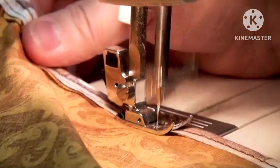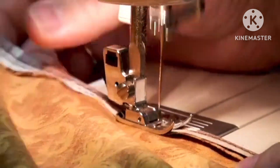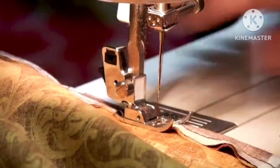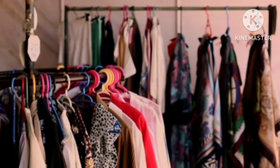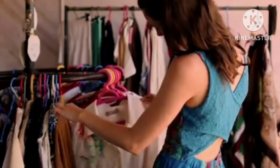Our goal is to help you become confident and proficient in stitching and cutting, whether you want to create your own garments, accessories, or home decor items. With our help, you'll be able to complete your projects with ease and precision, making you a proud and accomplished stitcher and cutter.